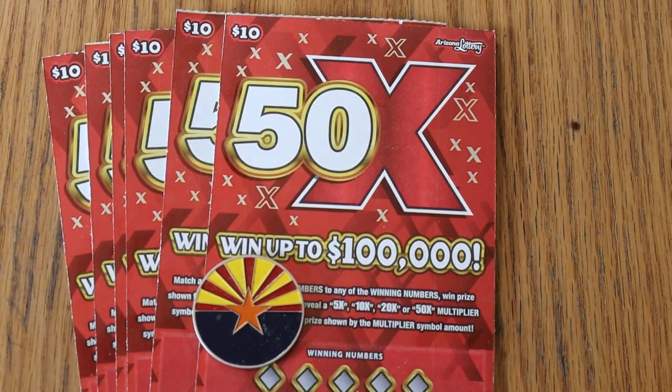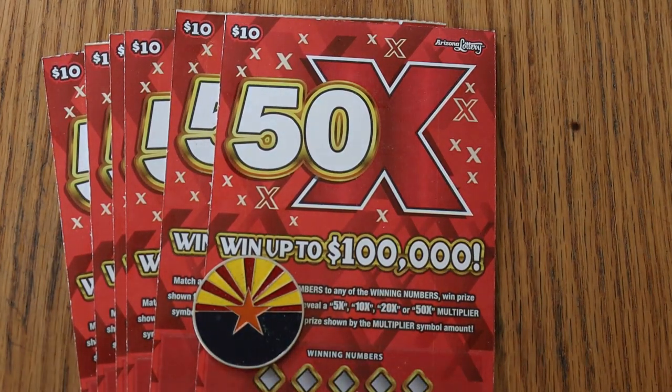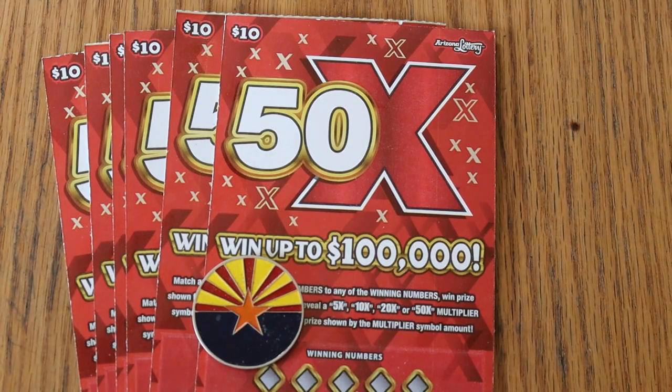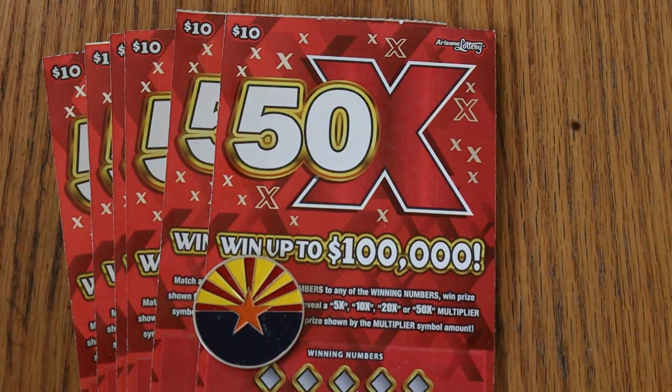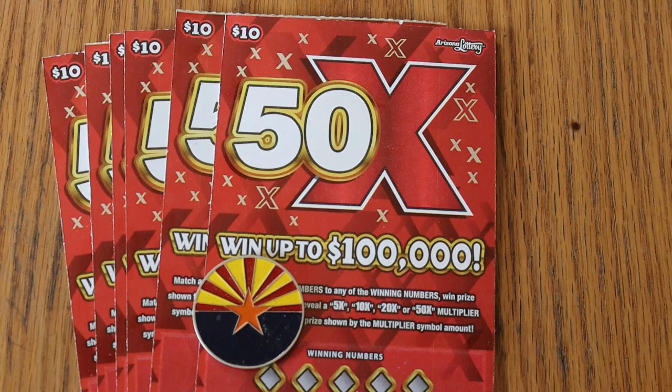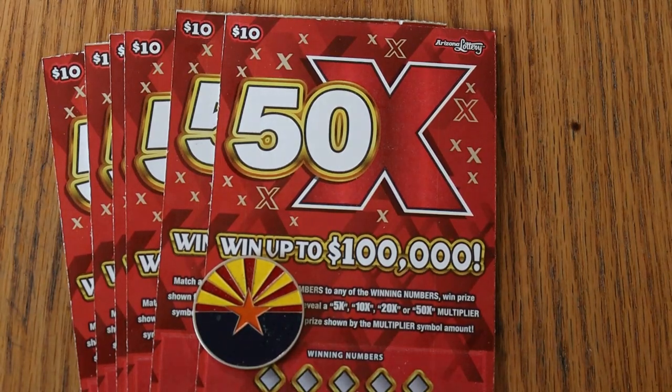What's up YouTube? AZ Scratchers here with another little scratching session. Today we're going back to the mid-range tickets — neither low boys nor big boys. The $10 Arizona Lottery 50x. Of the $10 tickets, this is probably my favorite. Odds are 1 in 3.34, which are not too shabby. Book number is 029773, and I've got tickets 000 to 005 — start of the book. Six tickets, $60 session.